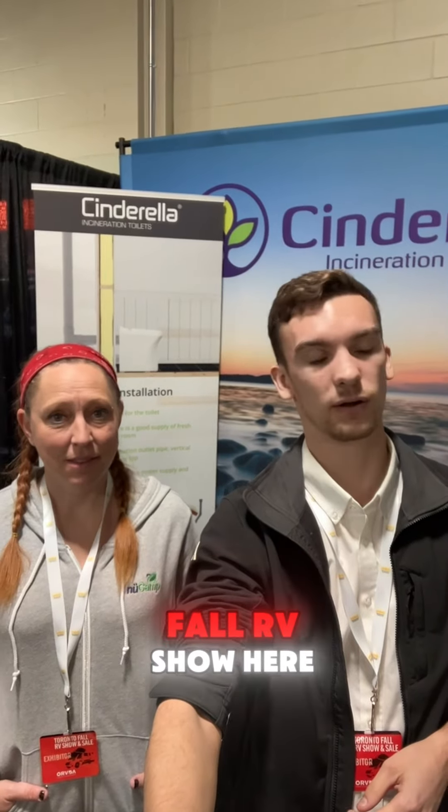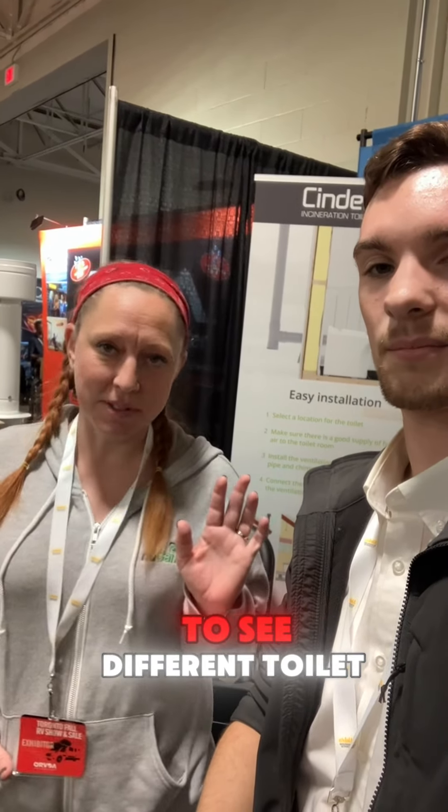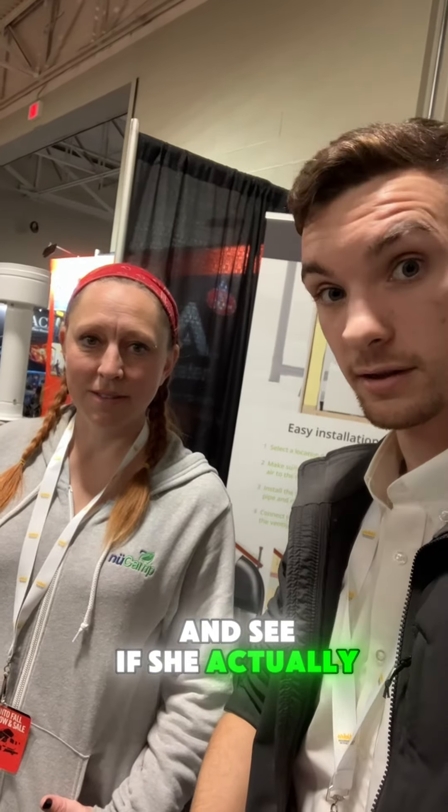Here at the Toronto Fall RV Show with Mandy. I am Mandy Lee. I live in a small teardrop trailer made by New Camp and I always love to see different toilet solutions. So I'm interested in the Cinderella. We're just going to talk a little bit about this travel toilet and see if she actually likes it.